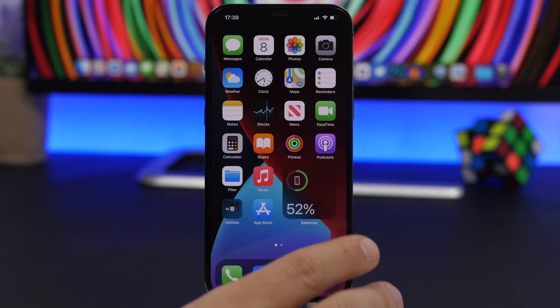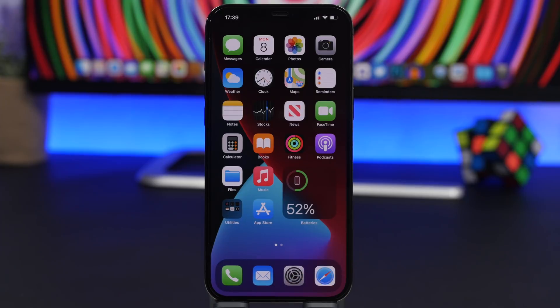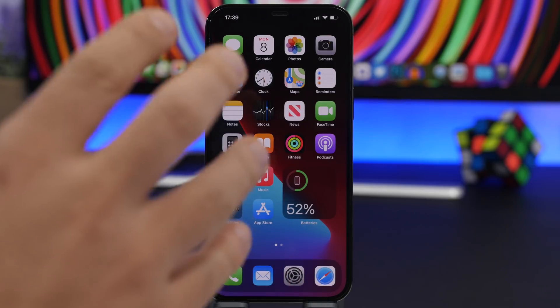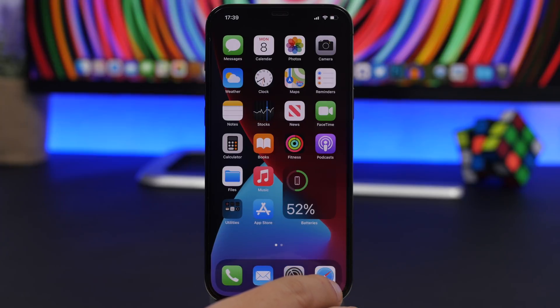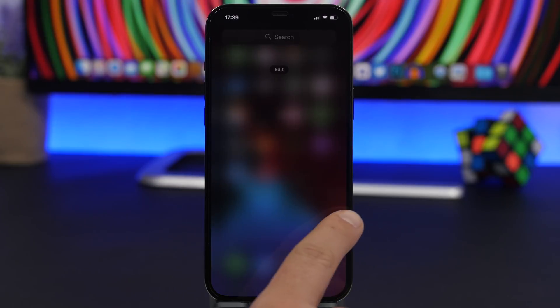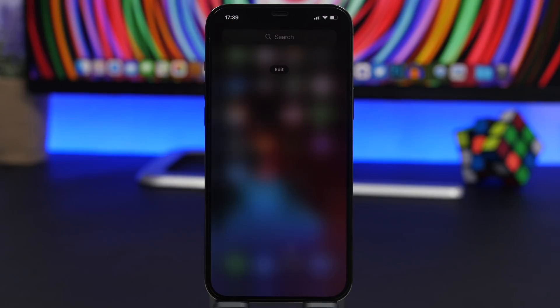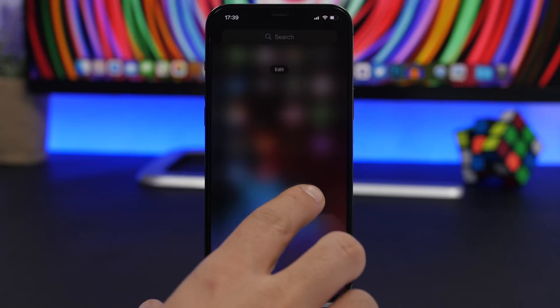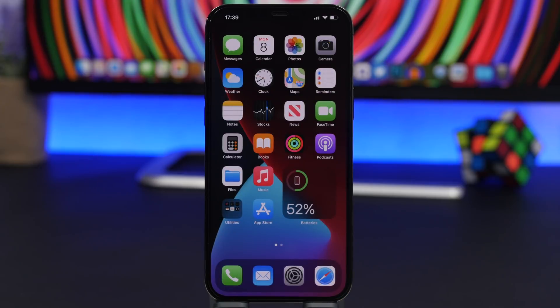Since the release of iOS 14, everyone has been going crazy about the new home screen widgets. Thousands of apps now have iOS 14 home screen widgets and they're cool, but don't keep a lot of them on your screen. Only keep the ones you actually use and go ahead and disable the others. Also check the widget panel on the side to see if any widgets are enabled there, and turn those off as well.